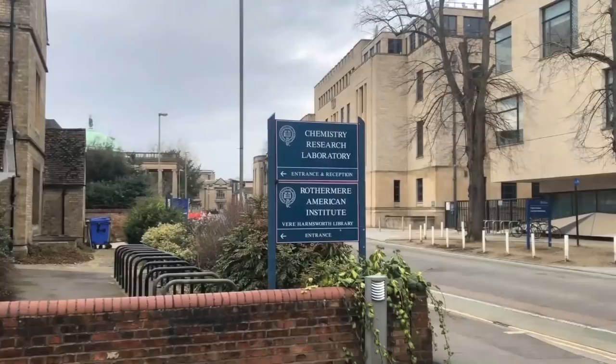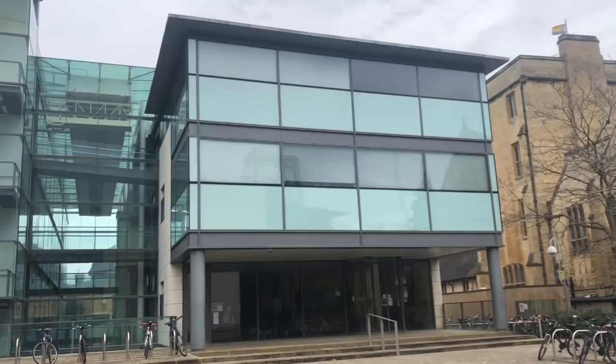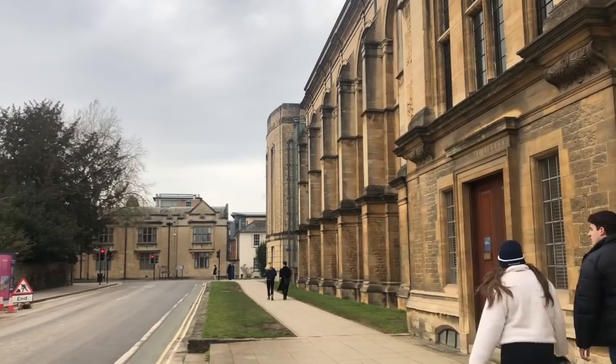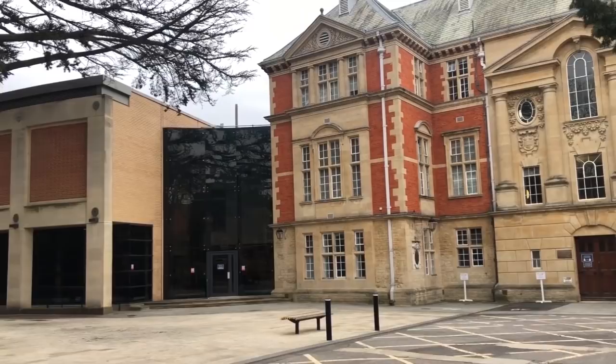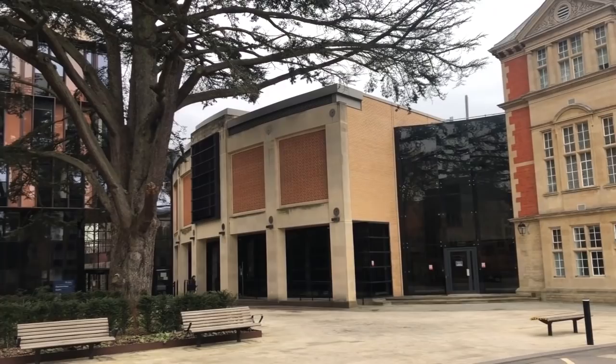Hi everyone, welcome to my second video in the series. For people who have watched my last video, welcome back. For those who haven't, I'm Brian and this is my 7th year in the United Kingdom. I finished my high school in Hong Kong, then went to Cambridge and completed my bachelor's and master's degree reading natural sciences, specializing in chemistry. I'm currently at the University of Oxford doing a PhD in chemical biology — the study of chemical reactions in biology.